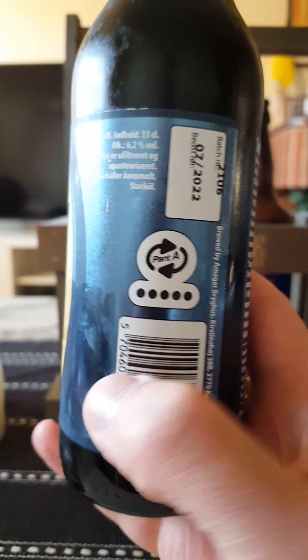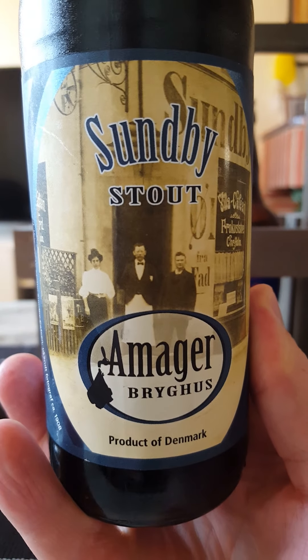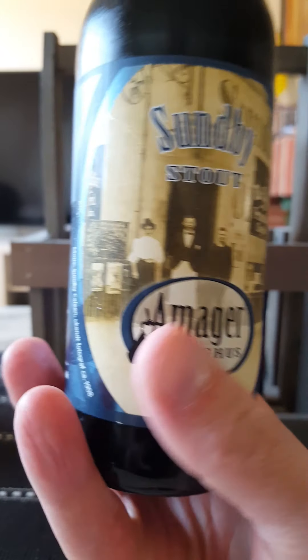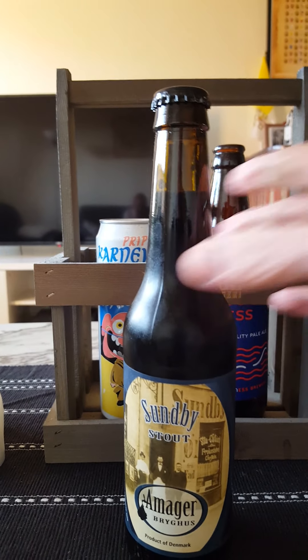Coming in at 6.2% ABV in a 330ml bottle, unfiltered and unpasteurized, contains barley malt. Nice looking traditional label there — Sundby's a town in Denmark, so that's kind of an old picture of that town. A lot of text but it's all in Danish.